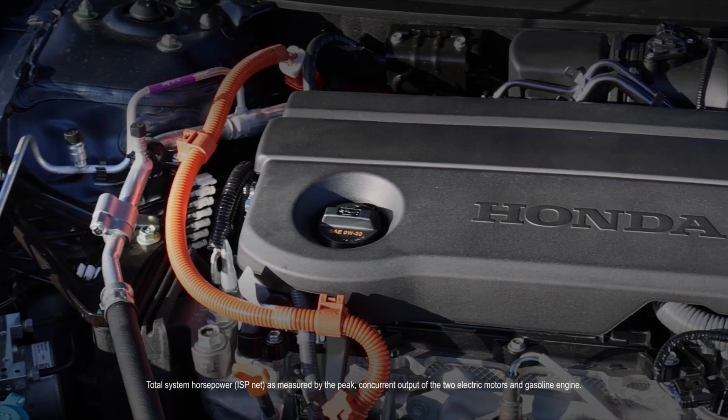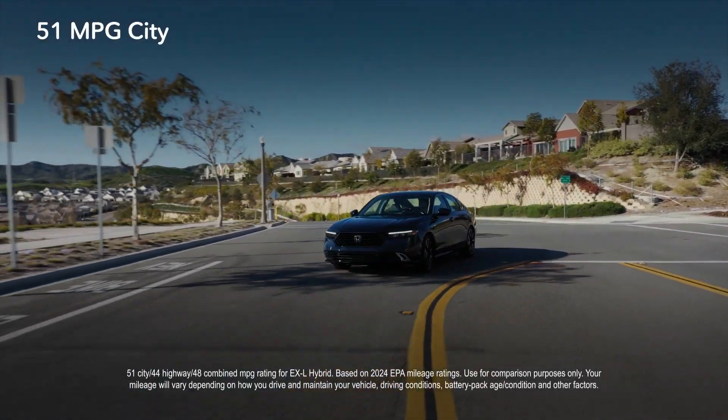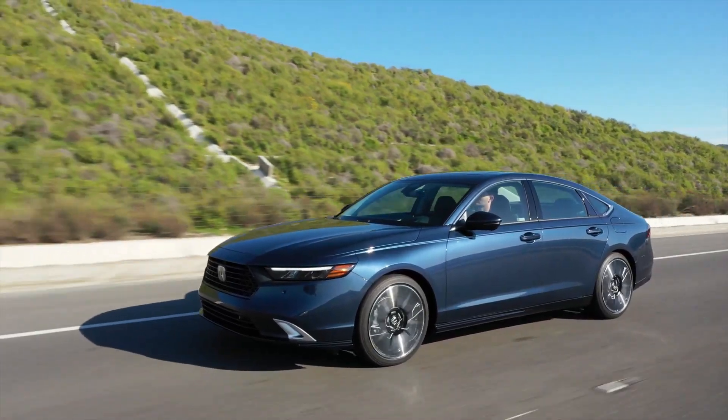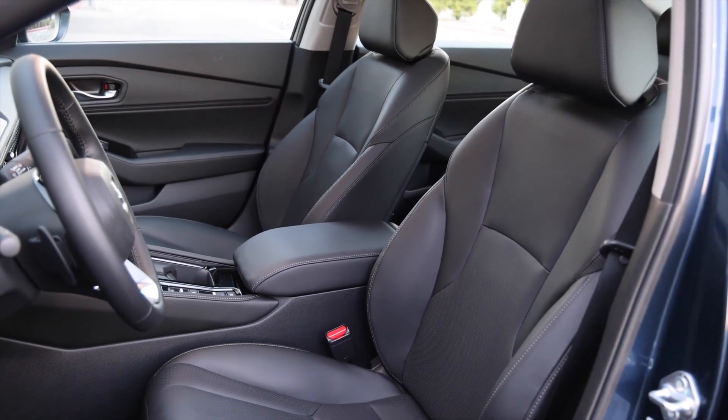Your Accord Hybrid puts out 204 horsepower and delivers up to an incredible 51 miles to the gallon in the city. Buying less gas doesn't have to be painful either.